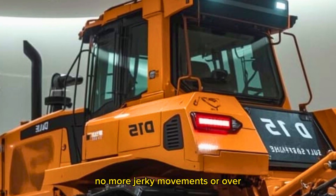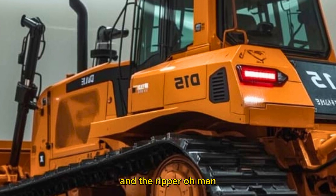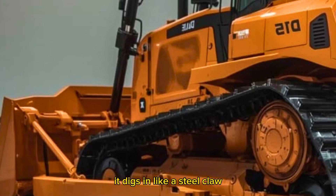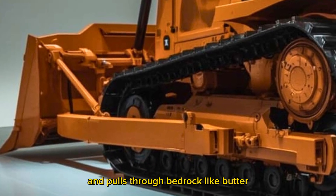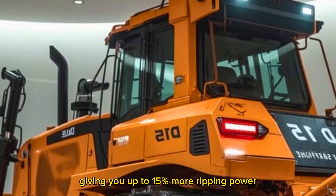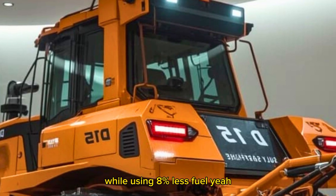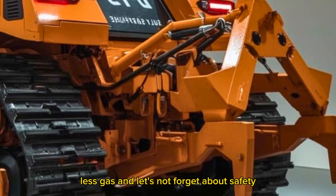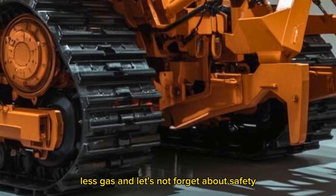No more jerky movements or overcorrecting. And the ripper — oh man, the single-shank rear ripper is a monster. It digs in like a steel claw and pulls through bedrock like butter. Caterpillar redesigned the pivot geometry so there's more force at deeper depths, giving you up to 15% more ripping power while using 8% less fuel. More grunt, less gas.